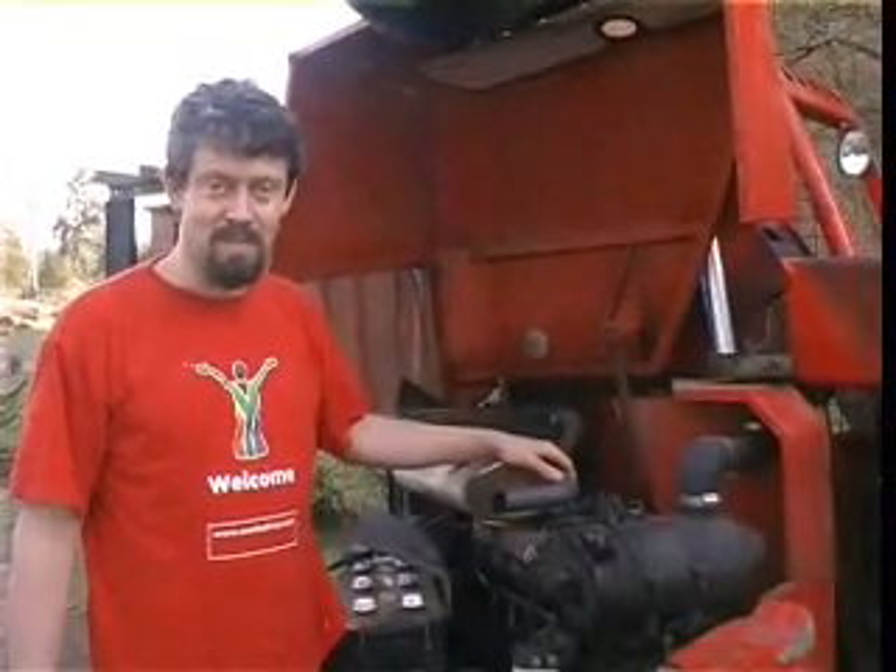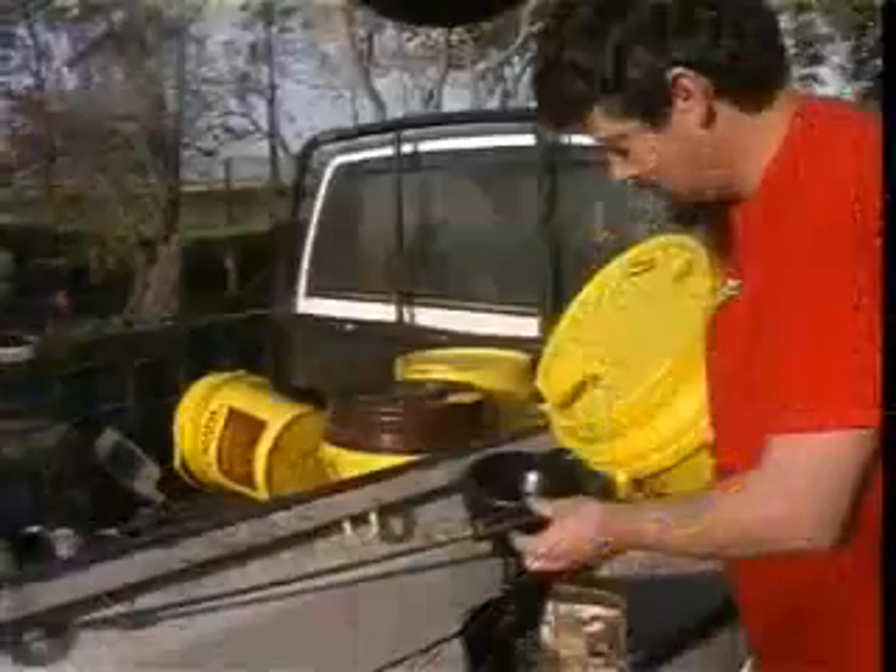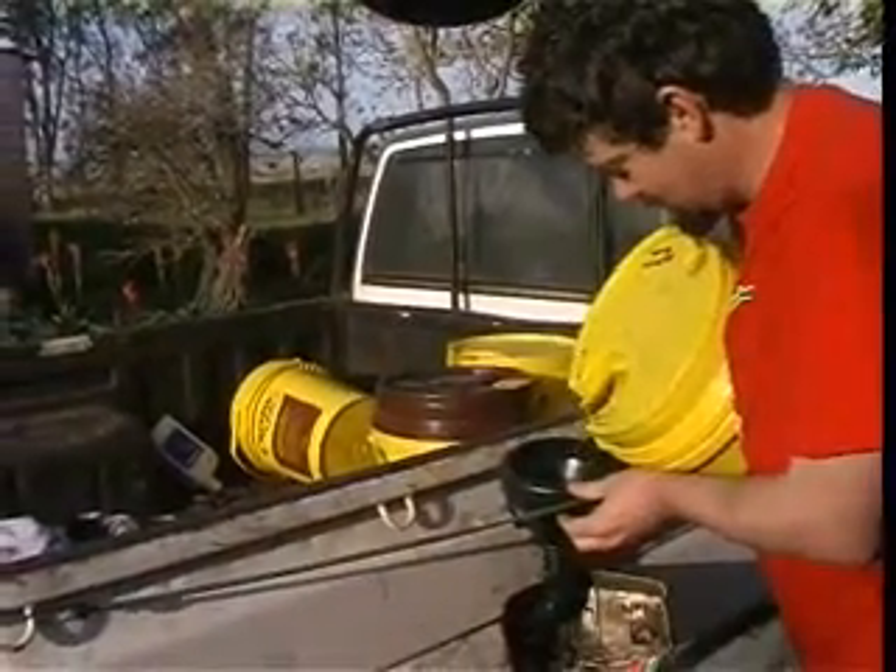We get all our equipment, including this forklift and the sawmill over here, basically run on biofuels that we produce at Makana Meadery. Old cooking oil and other bio-friendly products like cow and ostrich fat are then turned into biodiesel, which can be used by the meadery.